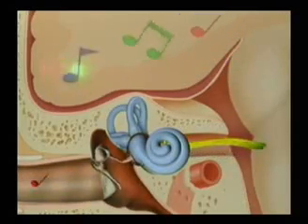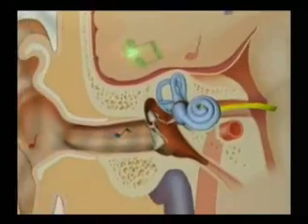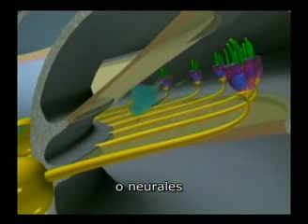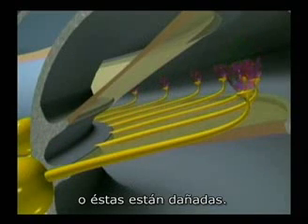Millions of people with sensorineural hearing loss, or nerve deafness, have damaged or depleted hair cells.